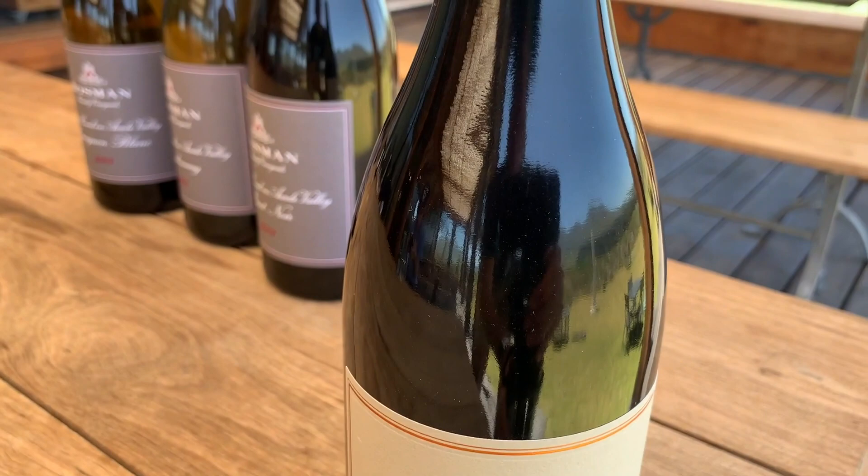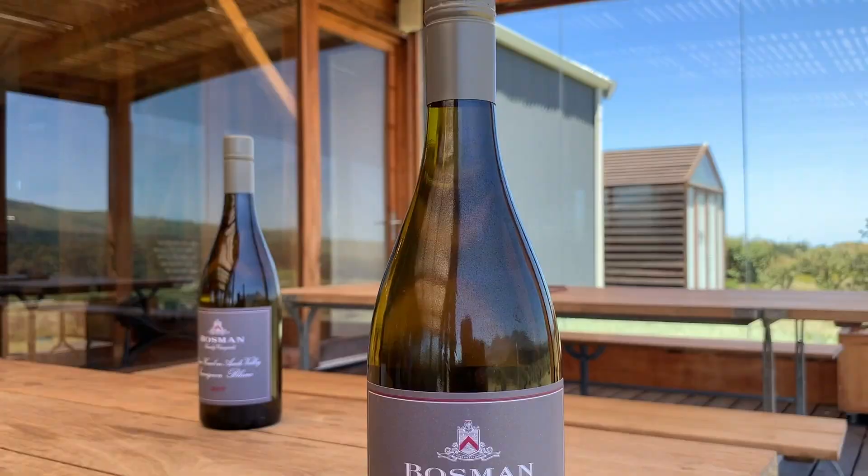Our flagship in Hermanus is our Magnum Opus Pinot Noir, which is a single vineyard reflection of our Pinot Noir in Hermanus. I do have a bias towards Chardonnay, and I think for me it's the versatility of Chardonnay.